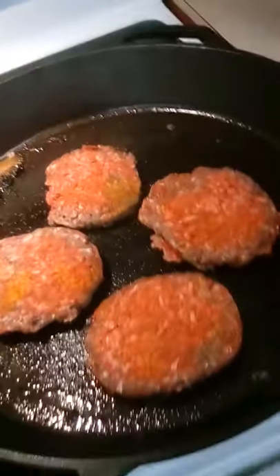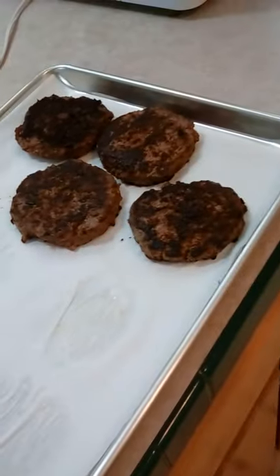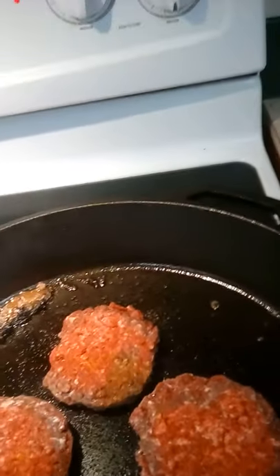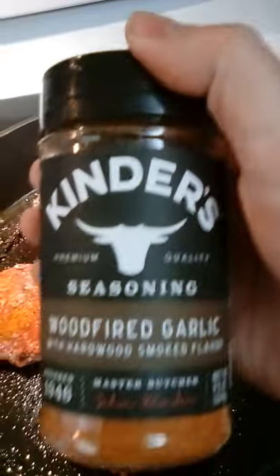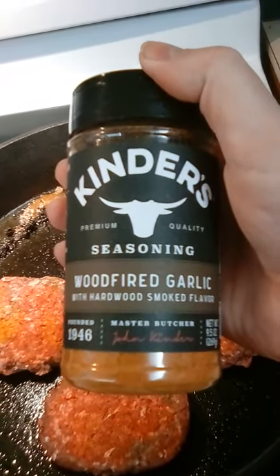I'm cooking up four more hamburgers here to go with these four here. I'm gonna freeze precooked hamburgers frozen for part of my food storage. Here's what we got — looking yummy and delicious. A little bit of that red stuff on there isn't really the meat; it is Kinder's wood-fired garlic seasoning.